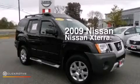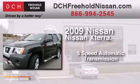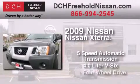This is a certified pre-owned 2009 Nissan Xterra. This SUV has a 5-speed automatic transmission, a 4.0-liter V6, and 4-wheel drive.